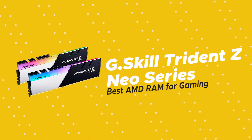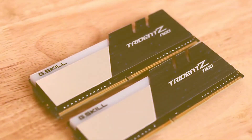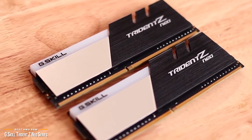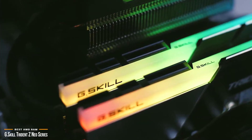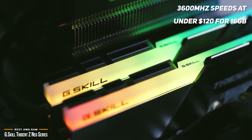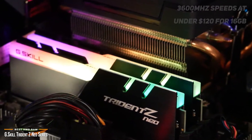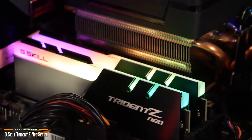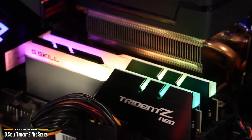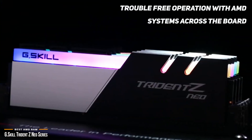Last, we have the G.Skill Trident Z Neo series, our choice for best AMD RAM for gaming. Similar to the overall performance of a Ryzen PC build, the G.Skill Trident Z Neo offers fantastic bang for your buck. It gives you fast 3600MHz speeds at under $120 for 16GB, meaning you can easily upgrade to high-speed DDR4 without breaking the bank. A hallmark of the Trident Z Neo is the use of memory chips built for reliability, stability, and compatibility, providing trouble-free operation with AMD systems.